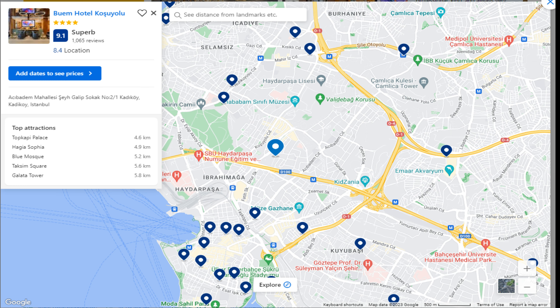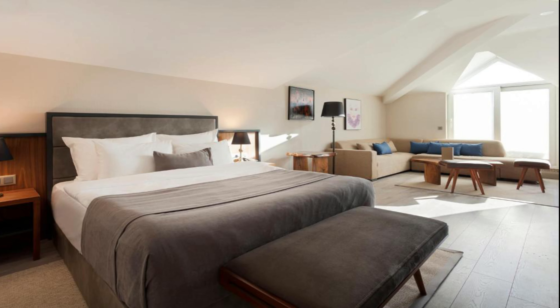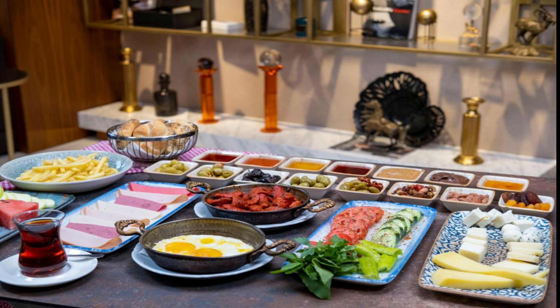Number 4: Buem Hotel Koşuyolu. It is located at Asabadan Mahallesi Sehgalap Sokak No. 2/1, Kadıköy, 34,718 Istanbul. The hotel will provide guests with air-conditioned rooms offering a desk, a coffee machine, a minibar, a safety deposit box, a flat-screen TV and a private bathroom with a shower. Rooms come with a kettle, while some rooms have a terrace and others also boast garden views.